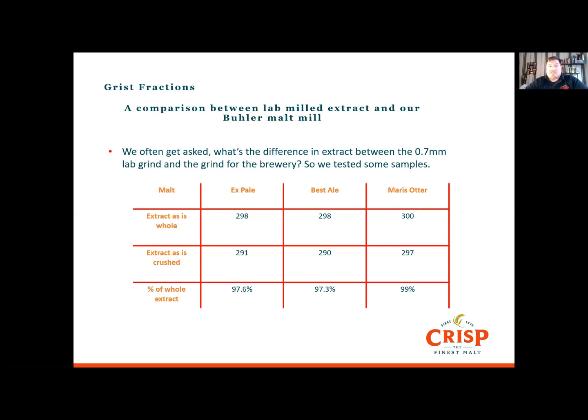We often get asked about the difference in extract between the 0.7mm lab grind and the grind used in the brewery. As expected it's lower, but it is quite impressive at less than 4% of the original extract. For Maris Otter, the extract through the 0.7mm lab grind is £298 versus £291 through our four-roller mill. Best Ale is £298 against £290, and Otter is £300 against £297 — really impressive results.